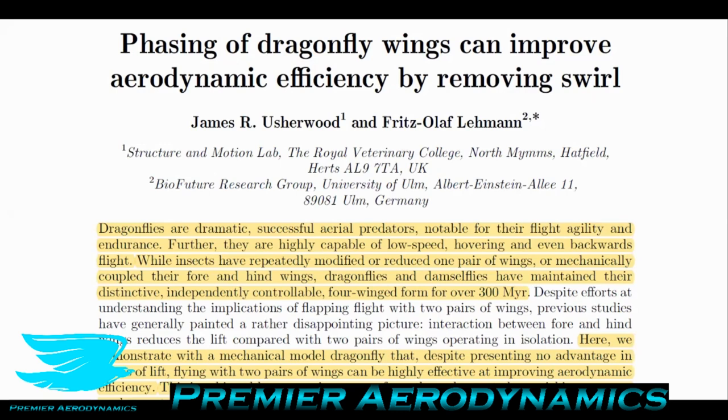This is Premier Aerodynamics podcast number 17, and we're talking about dragonfly flight today. We're going to be looking at a paper called 'Phasing on Dragonfly Wings Can Improve Aerodynamic Efficiency by Removing Swirl.' This is open access, so you can find it online quite easily — the link is in the description.